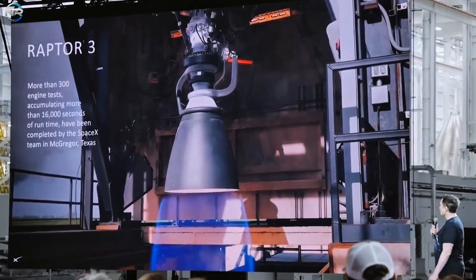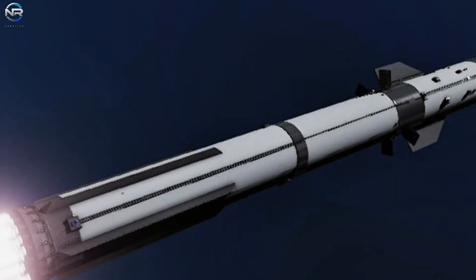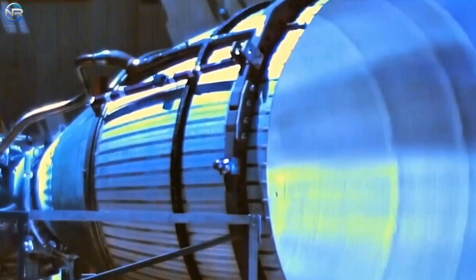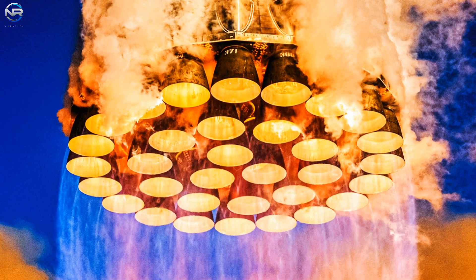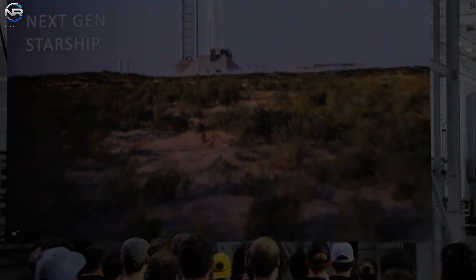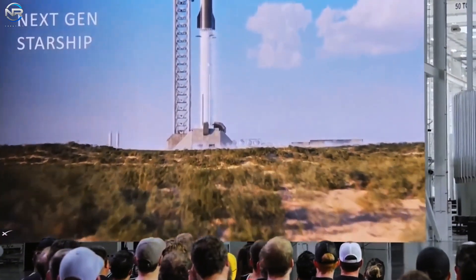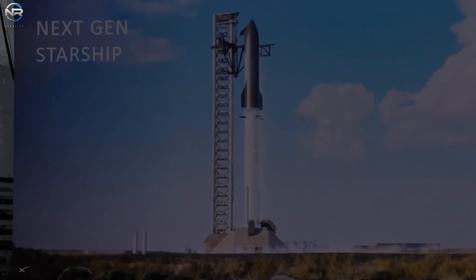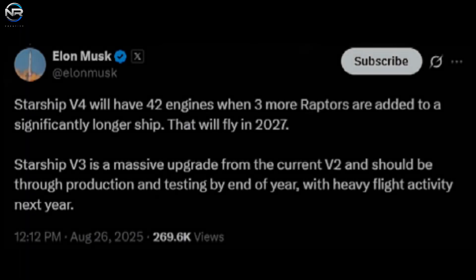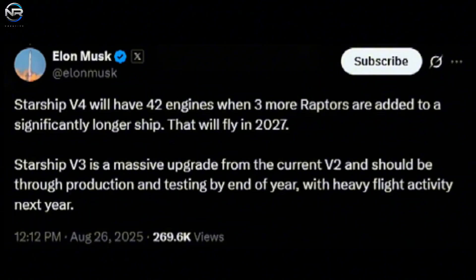A closer examination of these thrust figures reveals an intriguing aspect. Currently, the Raptor 3 generates 280 tons of thrust at sea level and 306 tons in a vacuum. Equipped with 33 engines, Super Heavy will produce 9,240 tons at liftoff, falling short of the coveted 10,000-ton mark. Similarly, the current engine setup on the ship would yield around 1,758 tons. This indicates that the Starship V4 is likely to have not only enhanced Raptor engines, but also an increased number of them, which Musk has confirmed. He disclosed that Starship V4 would be outfitted with 42 engines, including three extra Raptor vacuum engines, as the ship's length has been increased to fit them. The technical slides showcased the revised engine layout for V4, confirming its expanded design.